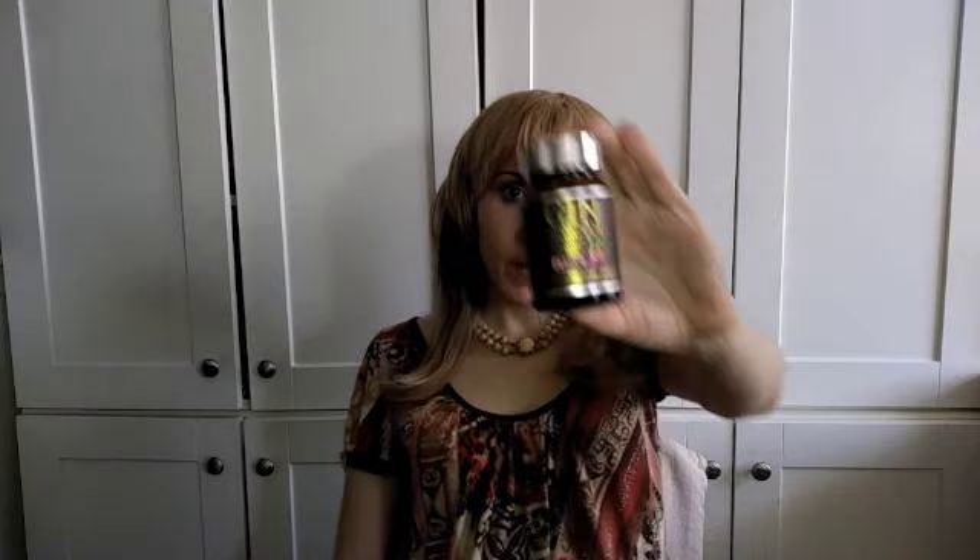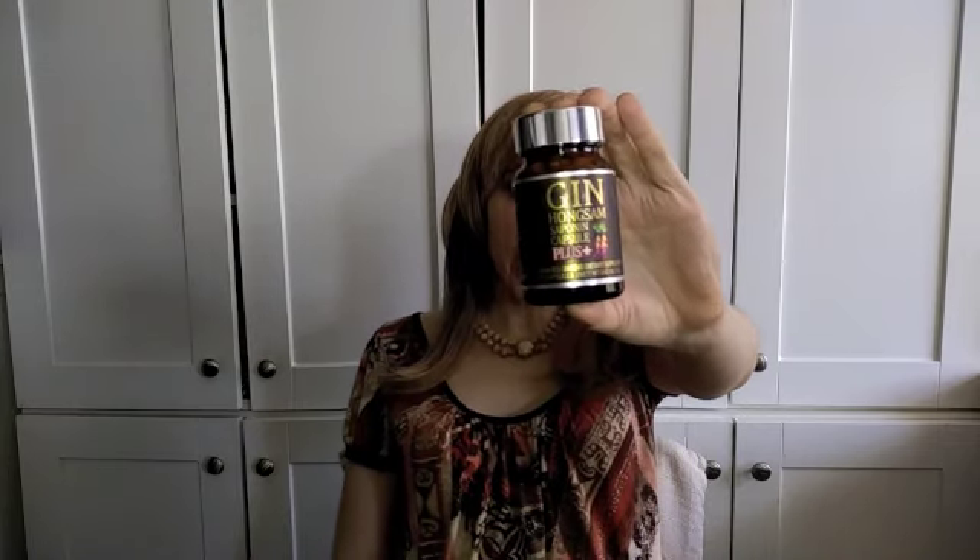Stay healthy, stay safe, and take your BT Gin Gin Hongsam Saponin Capsule Plus. Thanks for watching. Don't forget to like, subscribe, and turn on notifications.